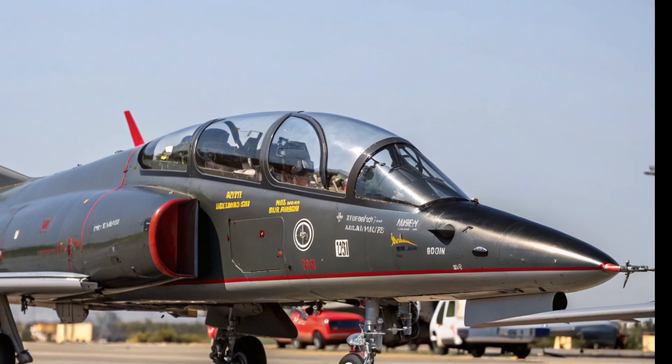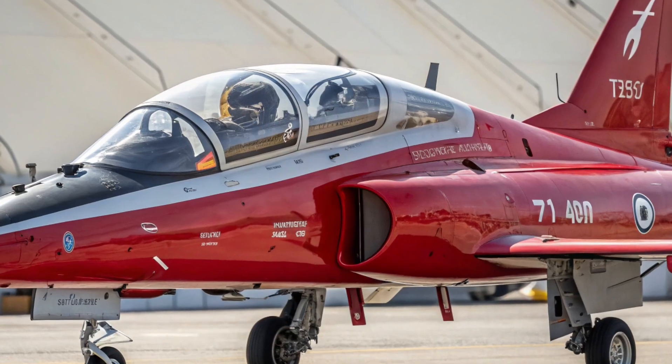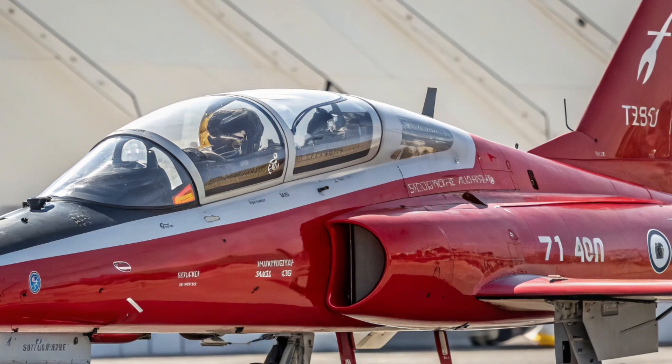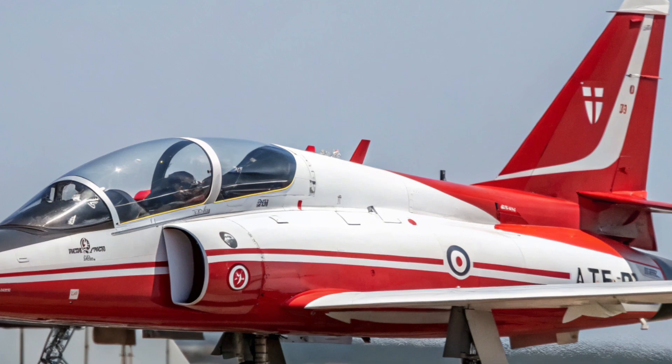This system creates a seamless transition from classroom to cockpit, ensuring that each flight hour is maximized for learning. With a larger, more ergonomic cockpit, wide-area display screens, and controls modeled after frontline fighters, students experience a highly realistic operational environment from day one.